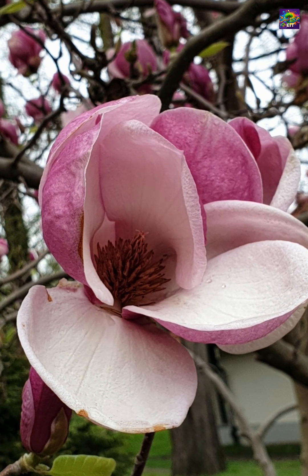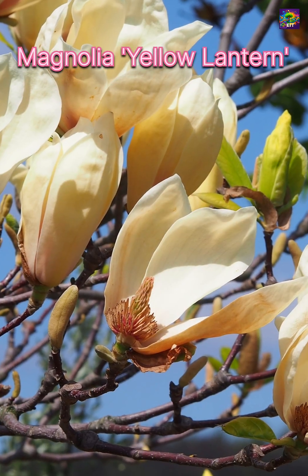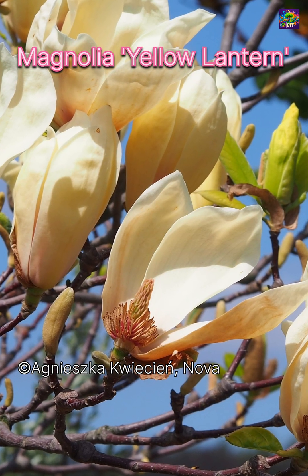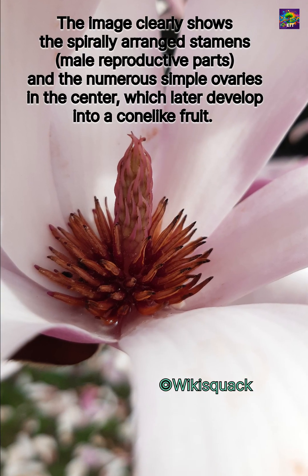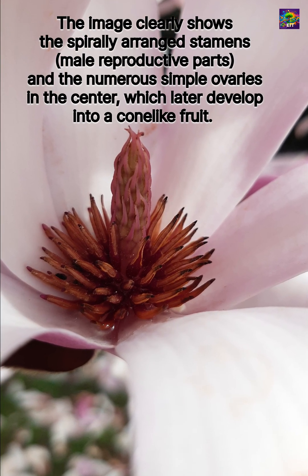Their reproductive organs are also unique. Instead of having separate stamens and carpels arranged delicately, magnolias often display spirally arranged structures — a more primitive floral design, hinting at their ancient lineage.